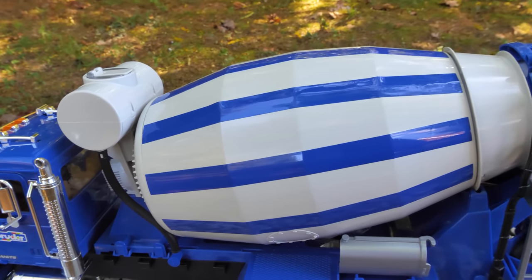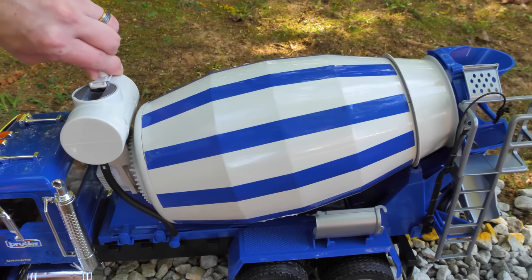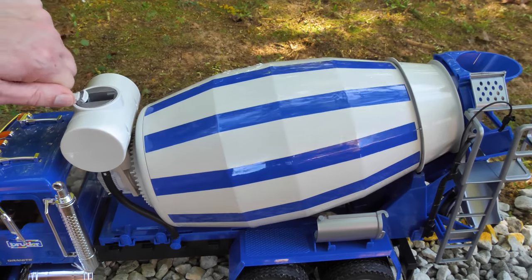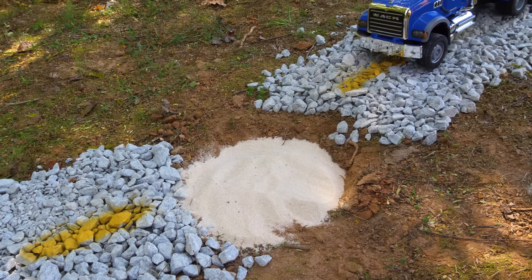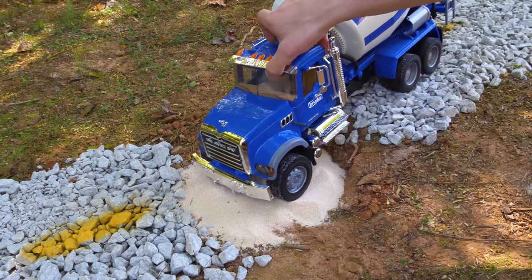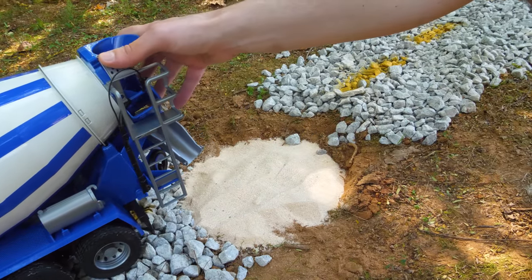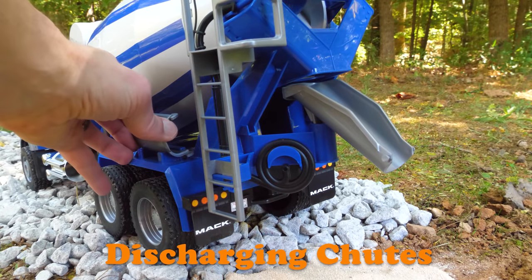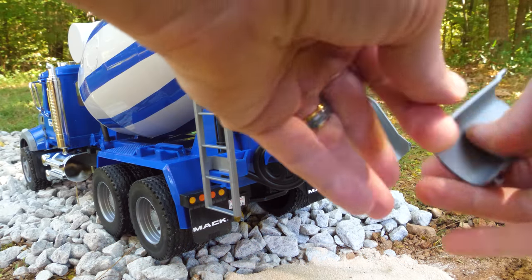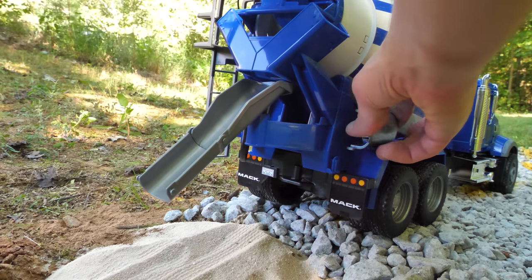A cement truck has a large mixing tank full of cement, and the mixing tank can turn to mix the cement and keep it from drying out. Our cement truck is going to add cement over the hole. Cement trucks have discharging chutes that help guide the cement to where it's supposed to go — it's almost like a hose for cement. One more piece and we'll be ready to pour our cement.